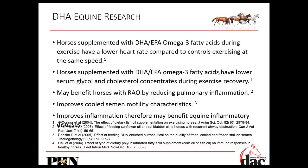There's also an exercise benefit. Horses supplemented with DHA omega-3 fatty acids during exercise have lower heart rates compared to controls exercising at the same speed. It can help with cholesterol levels during exercise and recovery, and helps horses with recurrent airway obstruction by reducing pulmonary inflammation as well.